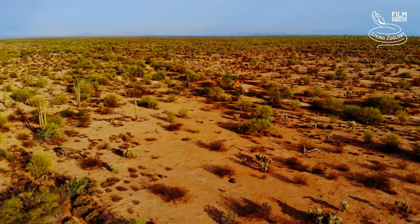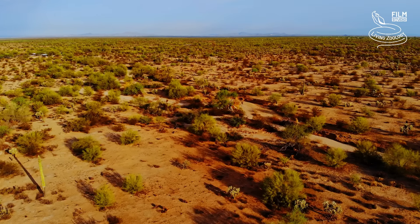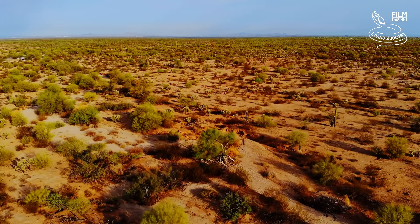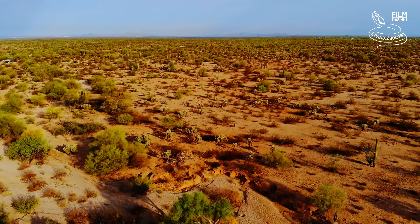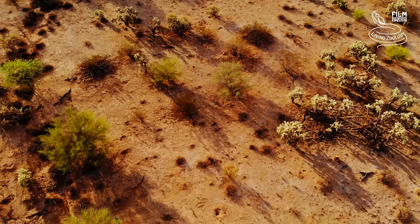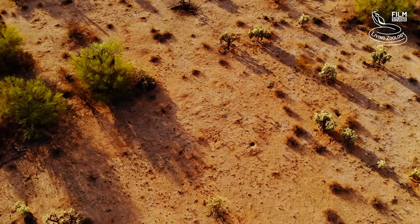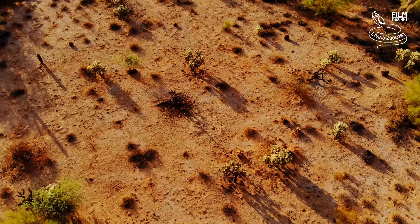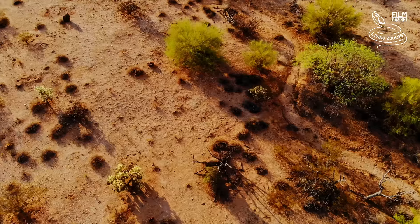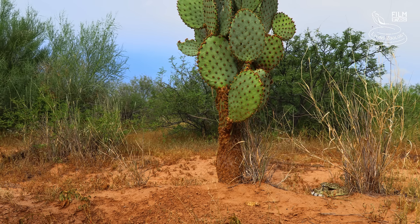Vast areas of the Sonoran Desert are flat with terrain ranging from rocky to sandy, similar to the other deserts in the region — the Mojave Desert and the Chihuahuan Desert. Survival in the open habitat is very tricky for the animals because there are not enough places to hide when the temperatures are very high during the day. But even here, there are rattlesnake species which are thriving.